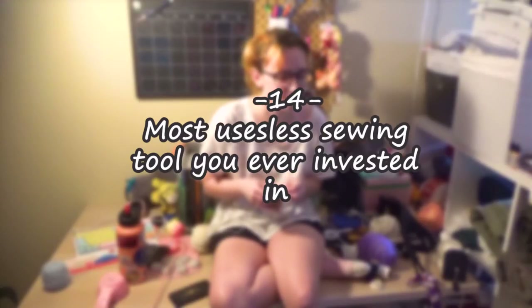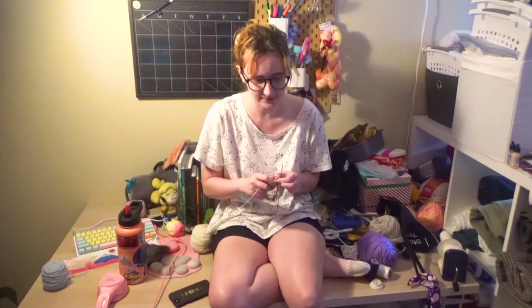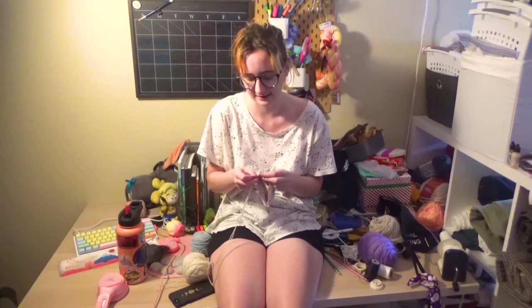Most useless sewing tool you've ever invested in? Hot take: a seam ripper. The thing about seam rippers is that I just go at it with tiny little snips and then actually rip the seams out — I don't use seam rippers at all. Most satisfying technique? Tucks made with ladder stitch. I just find it fascinating, and it's really nice, even though I don't love doing it.